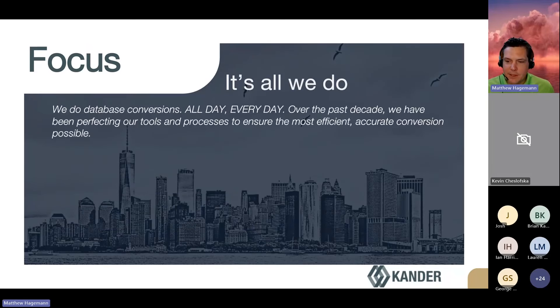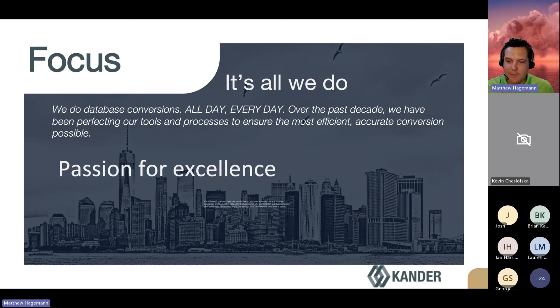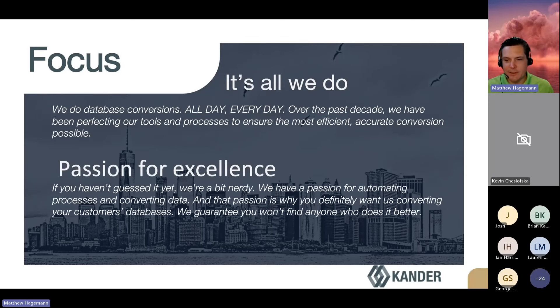Lastly, with our focus — a while ago we decided we wanted to pick one thing and get really, really good at it. And the thing that we picked is JCI database conversions. We've really developed a passion for coming alongside systems integrators and making what is normally a very difficult, tedious process very smooth and easy.